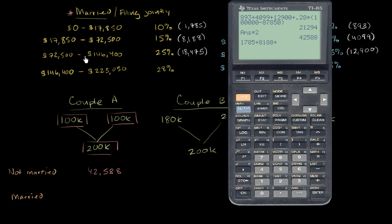Then the increment up to $146,400 is taxed at 25%, pre-calculated as $18,475. Finally, we fall into the next bracket — the increment above $146,400 is taxed at 28%. So it's 28% times $200,000 minus $146,400. That gives us combined taxes of $43,456.